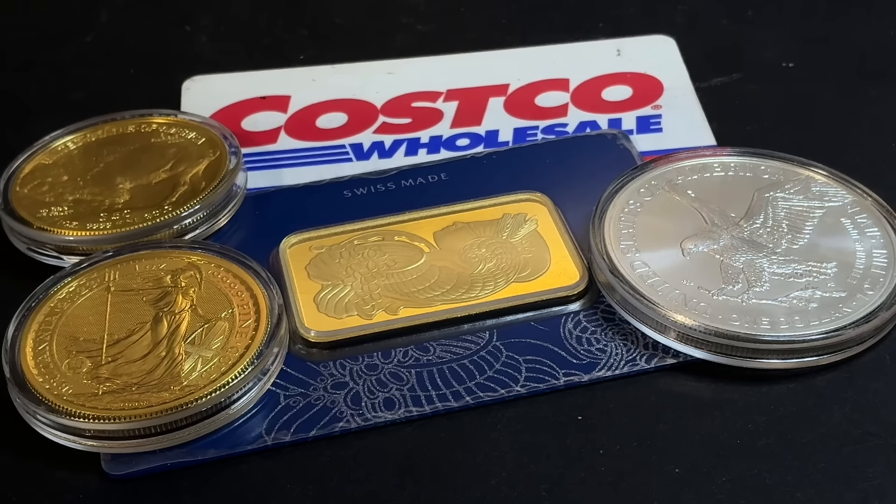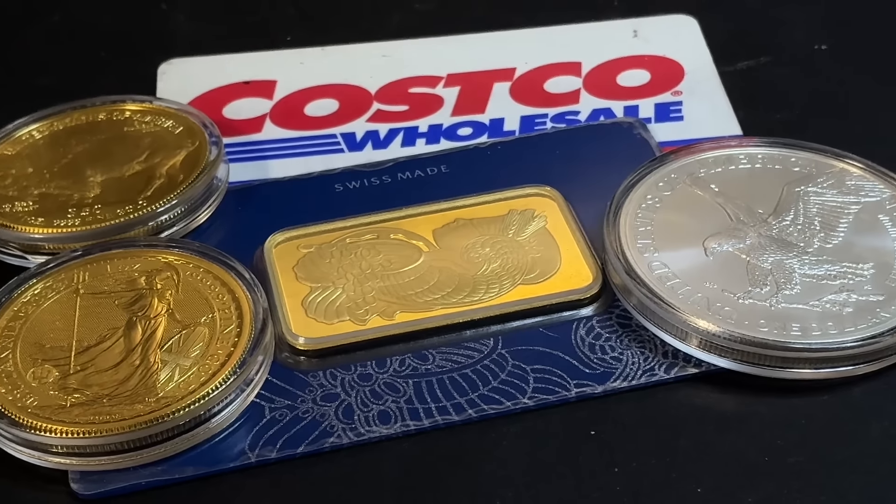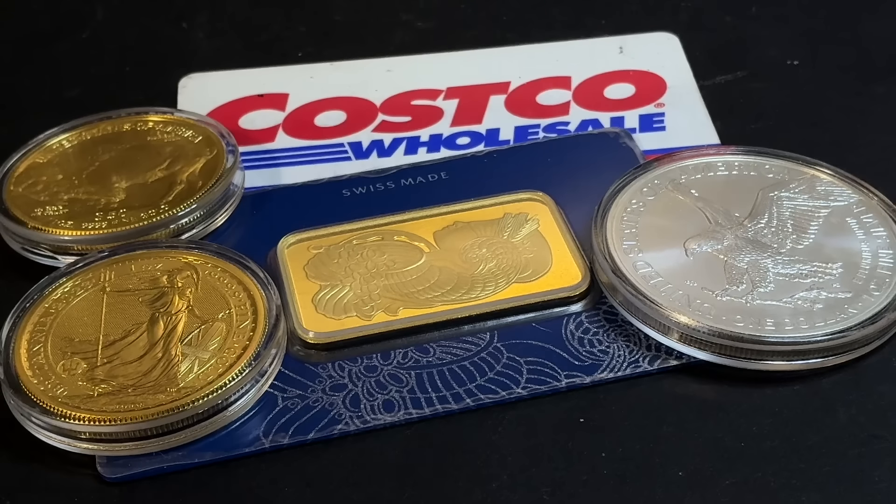Even though Costco's profit on gold and silver coins is comparatively low, there's another motive behind this. These high-value items are a kind of cheat code for the wholesale club that is still trying to develop its e-commerce business. Routing hundreds of millions of dollars in sales through Costco.com is a quick way for the company to show strong e-commerce growth with relatively low risk or complicated capital investment. They simply buy a batch of gold and sell every ounce of it to members.